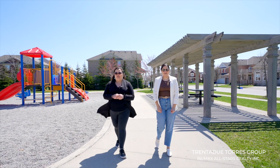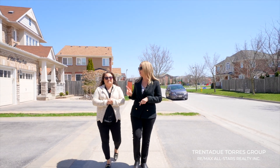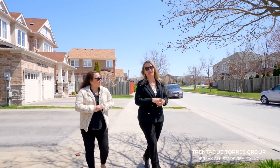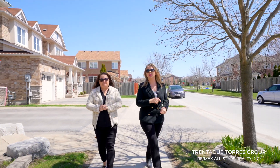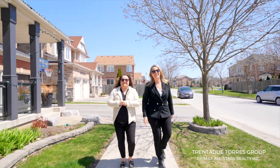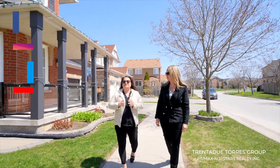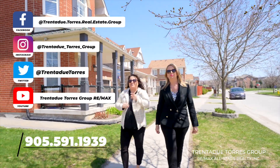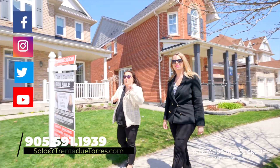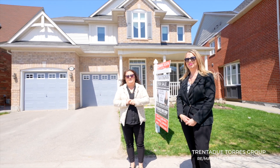We also have a charming main street with many local shops and restaurants. We're the number one team right here in Stouffville — nobody buys or sells more homes than we do — and also ranked number one in Wheelersville. Top 30 teams with RE/MAX across Canada and top 50 in the world, and we also achieved the Pinnacle Award a couple of years running. Visit our website at TrentadueTorres.com for all your up-to-date real estate news and follow us on all our social media platforms. Call us today at 905-591-1939 for more information on this home. We look forward to hearing from you — thank you, stay safe, and we'll see you again soon!